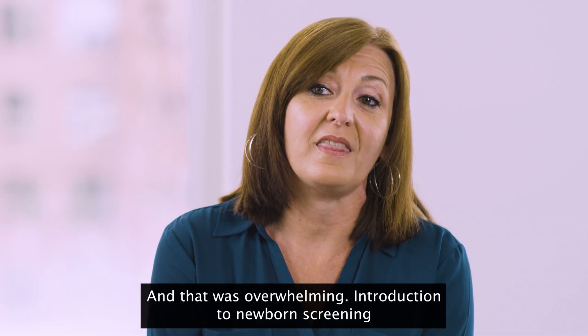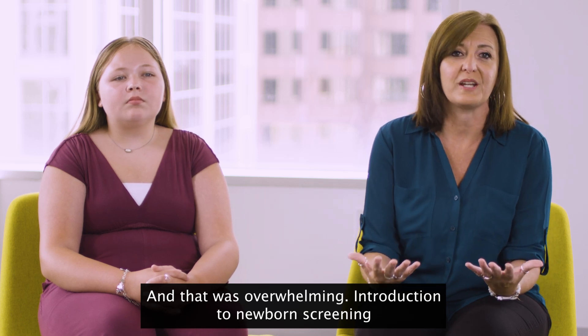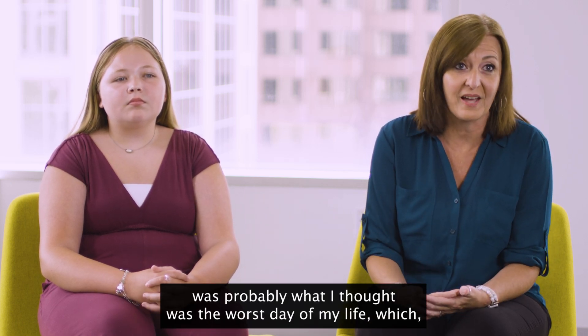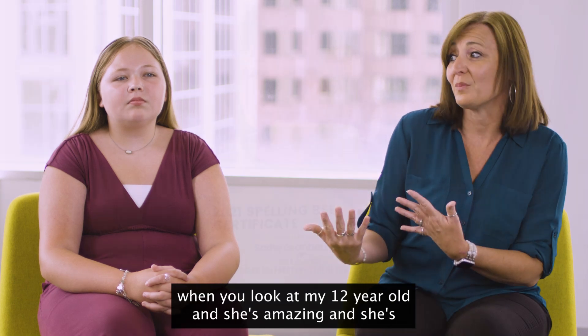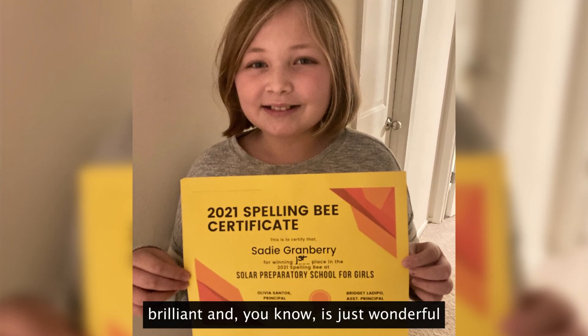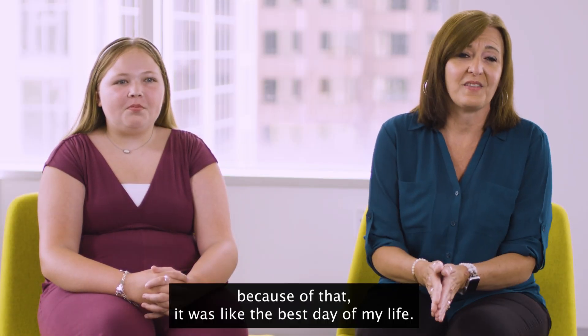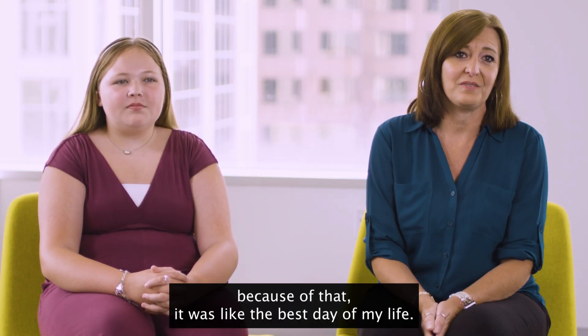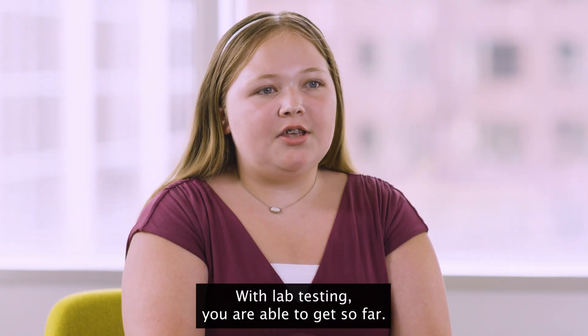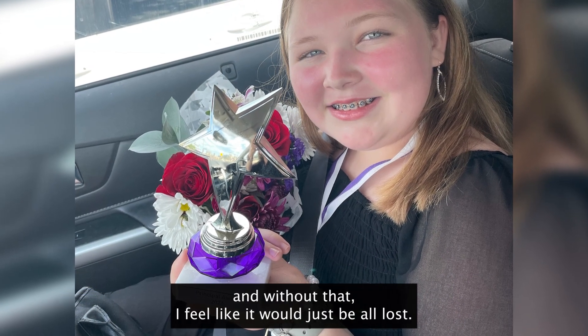And that was overwhelming. My introduction to newborn screening was probably what I thought was the worst day of my life, which — when you look at my 12-year-old and she's amazing and she's brilliant — it's just wonderful. Because of that, it was like the best day of my life. With lab testing, you are able to get so far, and without that, I feel like it would just be all lost.